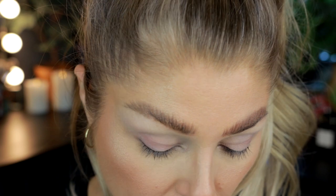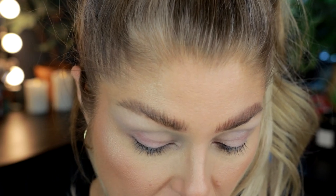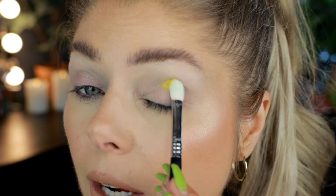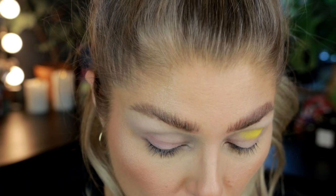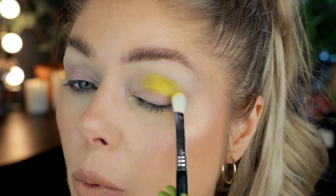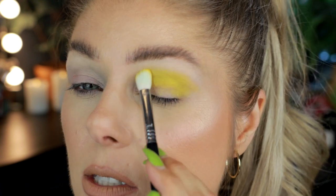This is the second makeup look I have on today, so if anything is looking a little bit crusty and my brows are more crazy than usual, it's because it's three o'clock and this is my second makeup look with the same base. It is what it is. I'm going to start with this yellowy one here — it's called Unique.